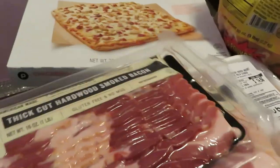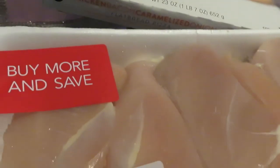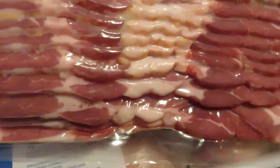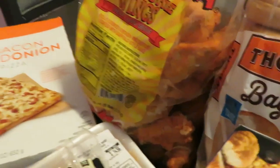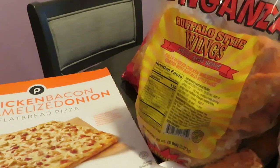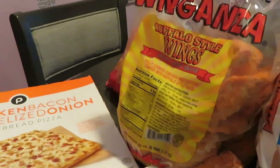I got some boneless skinless chicken breasts, and I got the Hatfield thick cut hardwood smoked bacon, which was BOGO this week. I also found in the freezer section the buffalo style wings — heat and serve, fully cooked chicken wings.